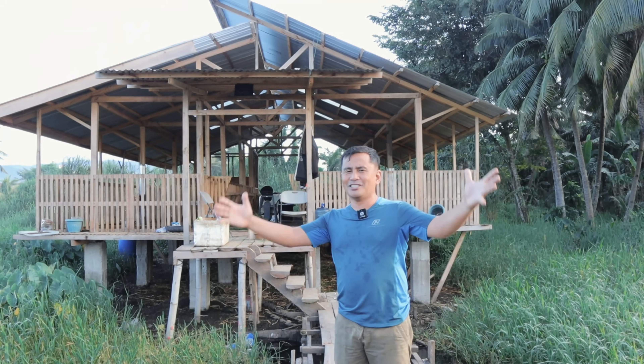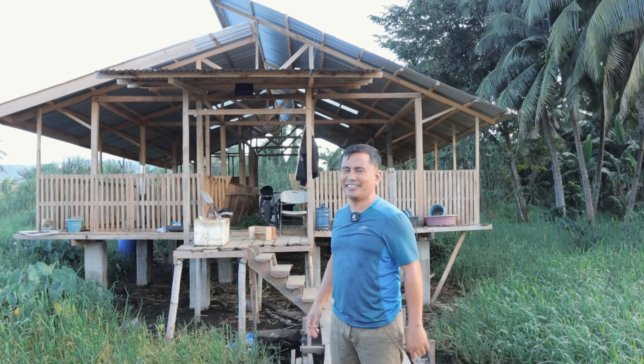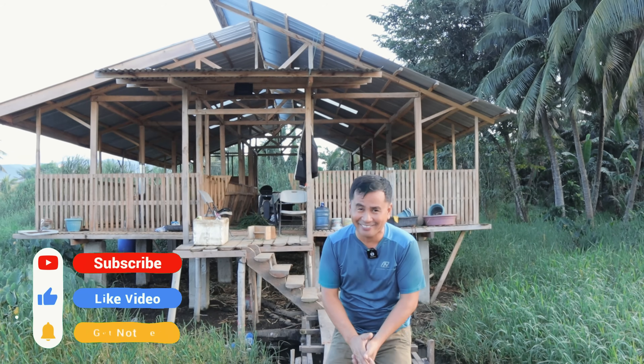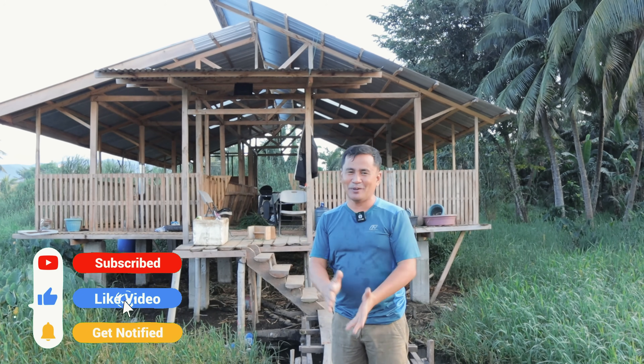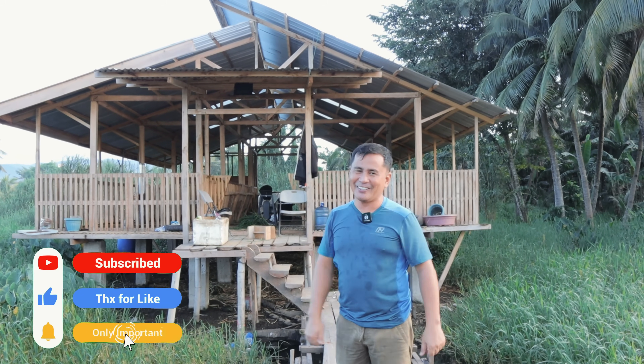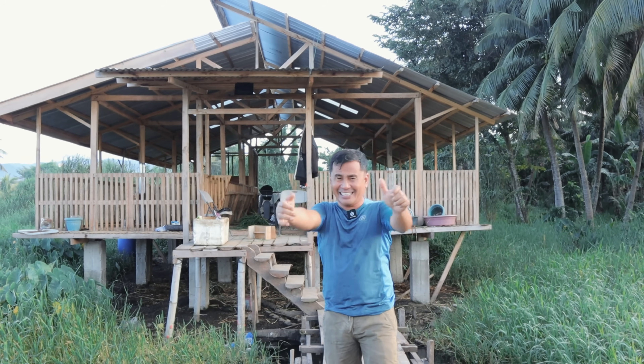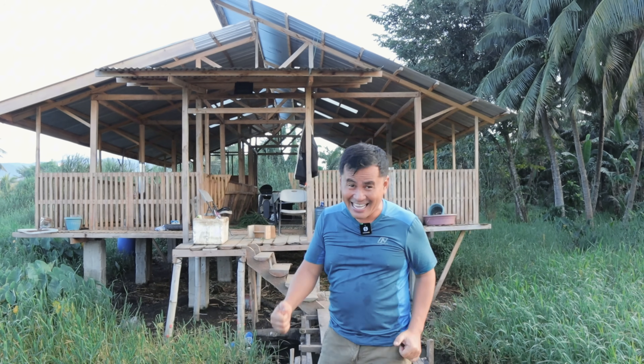Thank you guys for watching. I hope you will continue to like and share our videos. If you are not subscribed to this channel, may I humbly ask you to please subscribe and hit the notification bell, because we are uploading videos very regularly. See you in the next video — only here at Dexter's World. I'm running because I'm late!